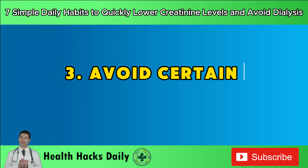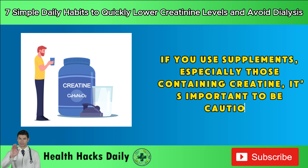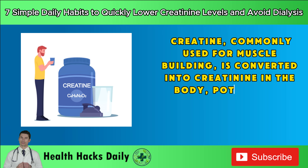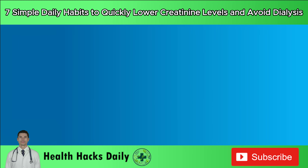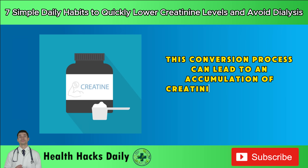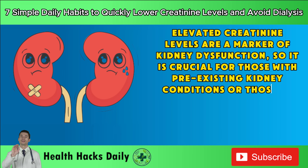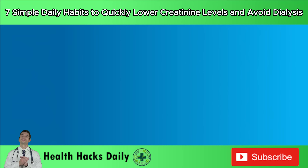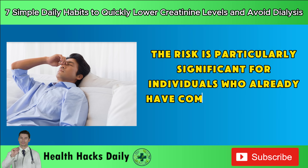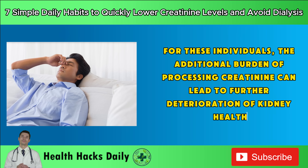Habit 3: Avoid certain supplements. If you use supplements, especially those containing creatine, it's important to be cautious. Creatine, commonly used for muscle building, is converted into creatinine in the body, potentially increasing creatinine levels and straining the kidneys. This conversion process can lead to an accumulation of creatinine in the blood, which the kidneys must filter out. Elevated creatinine levels are a marker of kidney dysfunction, so it is crucial for those with pre-existing kidney conditions or those at risk to avoid such supplements to prevent exacerbating kidney problems.